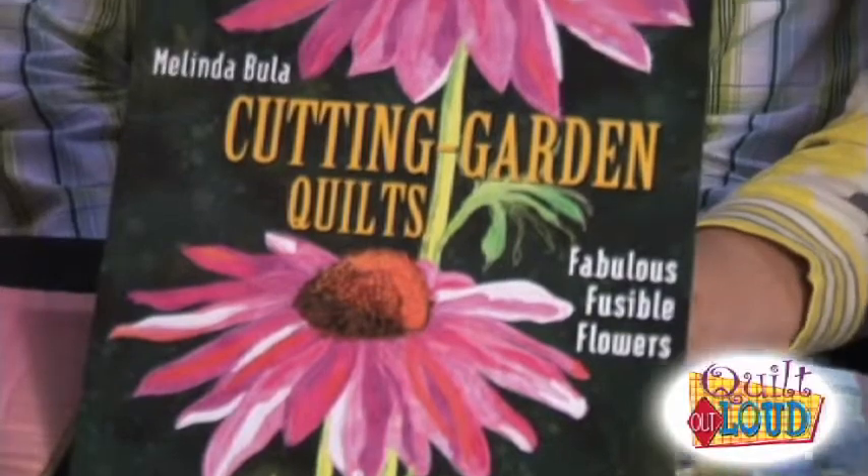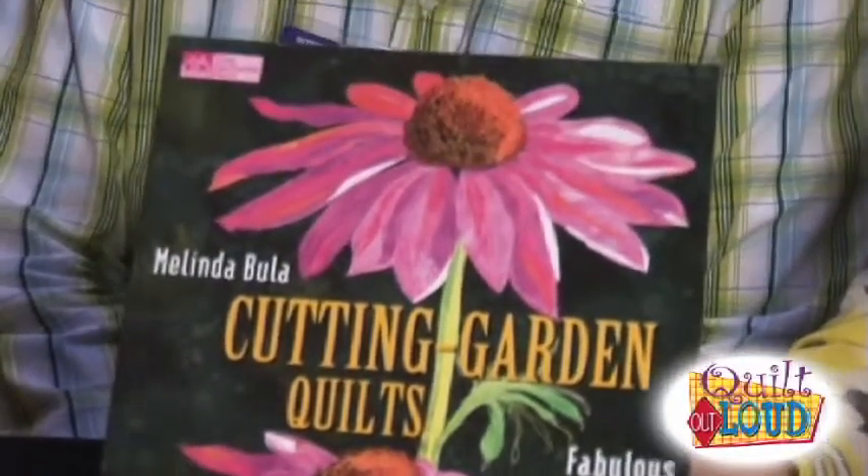For example, a book like 'Cutting Garden Quilts' is more about a recognizable look rather than technique. But a book like Melinda's is really based on a technique — thread painting or fusible applique — and it has a beautiful look to it. And for you, you have a very recognizable look with your fabric design.